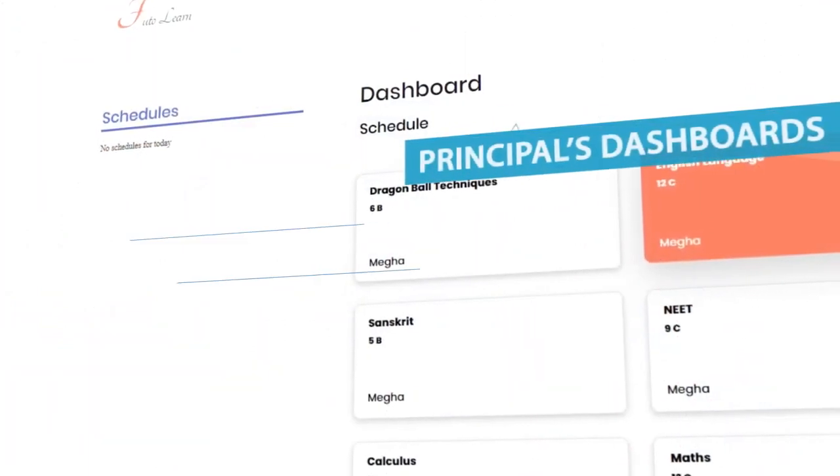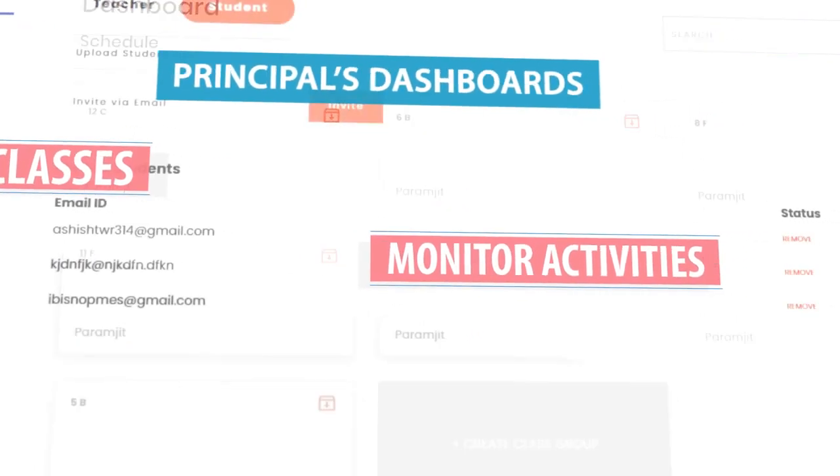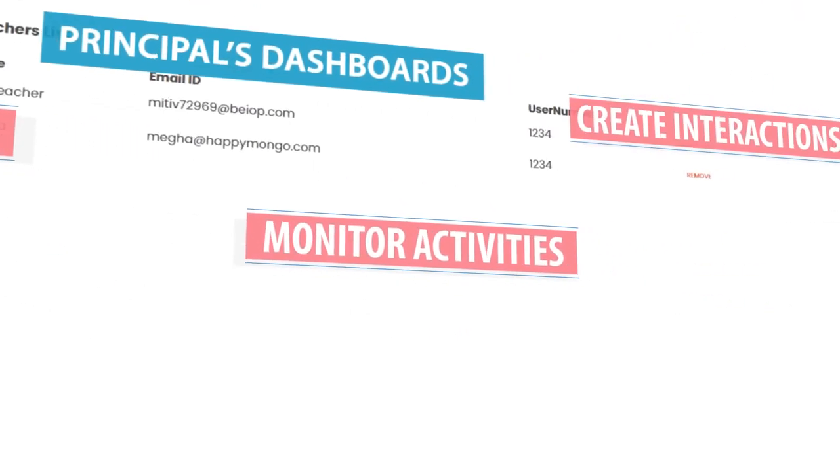The Principal's dashboard enables the user to view all classes in progress, monitor activities, and interact if required on specific aspects.